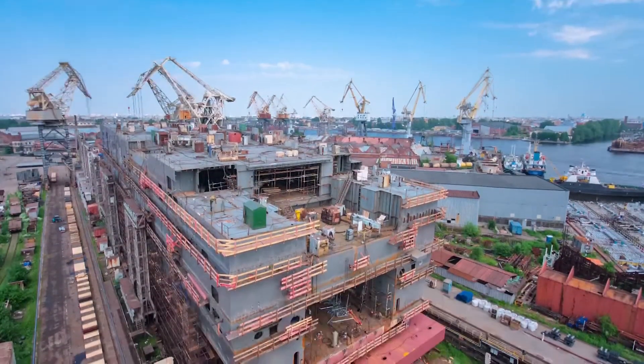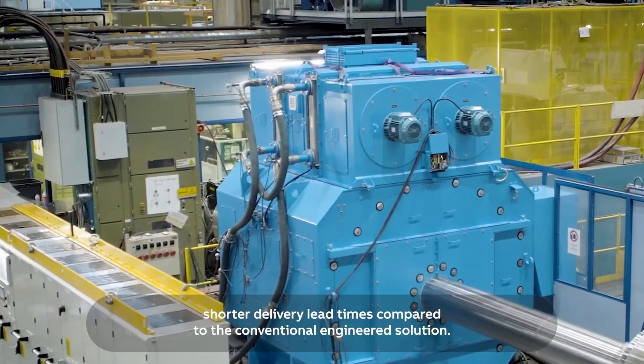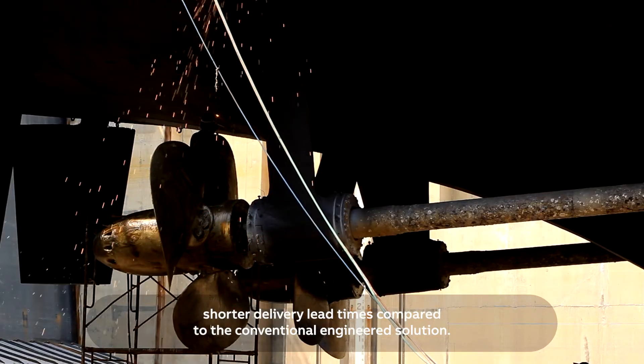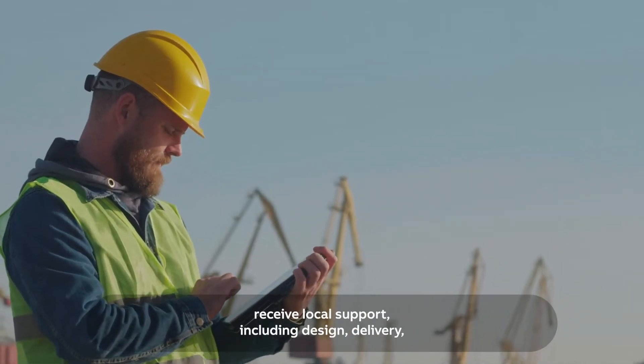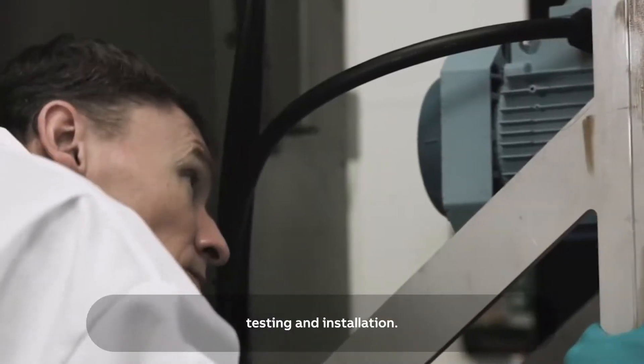ABB's innovative and simple installation procedure reduces the manhours needed to build the ship, and the platform solution is able to achieve up to 30 to 50 percent shorter delivery lead times compared to conventional engineered solutions.